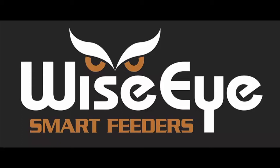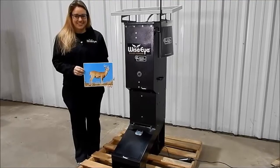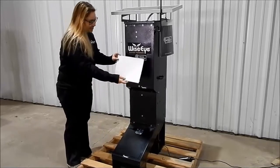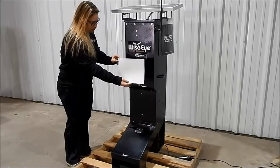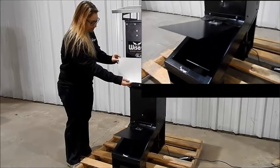Species recognition technology is the core operating component of all WiseEye smart feeders. It is a biometric method incorporating full body mapping, which allows us to identify animals of all species.